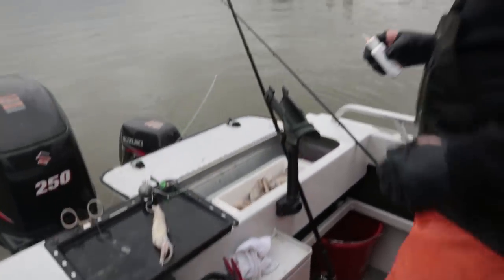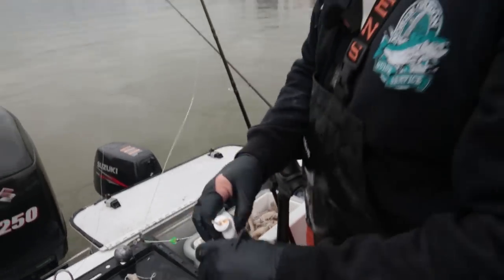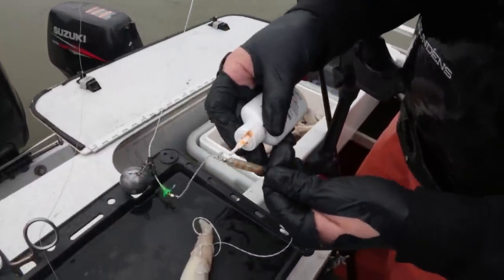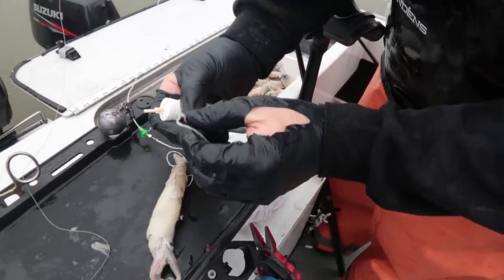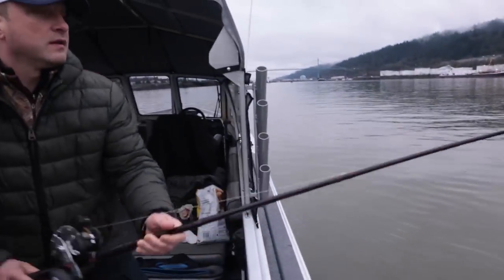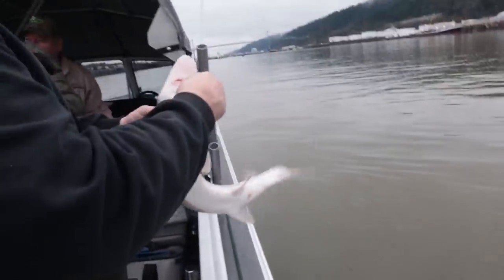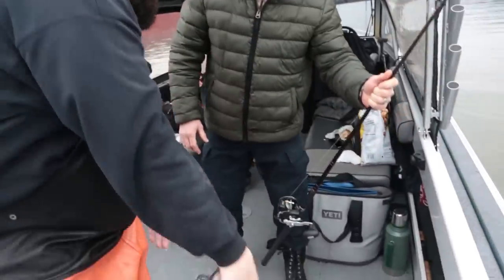We're using Oregon Tackle leaders here — sturgeon leaders tied up with the slider already on it. We attached a scent chamber and we're using some Original Formula scent. You just get it inside this hole and give it a squeeze, it fills it up, and there's a bead at the bottom that slowly releases that liquid out — keeps a nice scent trail going all day for you. Lots of action — great for little kids too. That's my car mug — I haven't cut any bigger than that. We're going to have to fix that today.